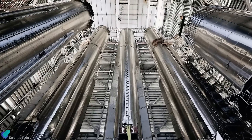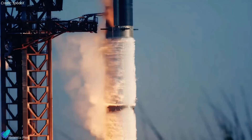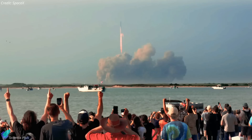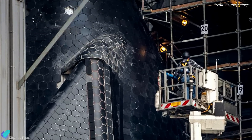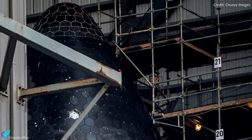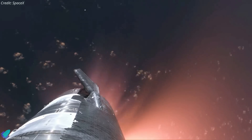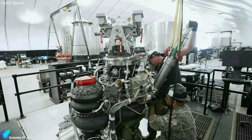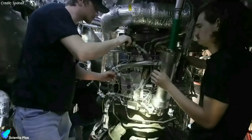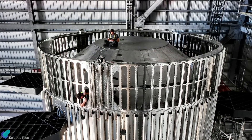Starship 29 and Super Heavy Booster 11 prototypes continue their preparations at the build site for the upcoming wet dress rehearsal and the subsequent flight test. Ship 29's heat tile upgrade work is nearly finished, with teams working diligently to replace numerous tiles over the past few weeks. The new heat tiles featuring improved adhesives are crucial for ensuring Ship 29's survival during atmospheric re-entry in IFT4. Meanwhile, inspections, checkouts, and assembly verifications for Booster 11 are in their final stages inside the Megabay. The booster received its hot stage ring lately, marking the completion of all major installations.